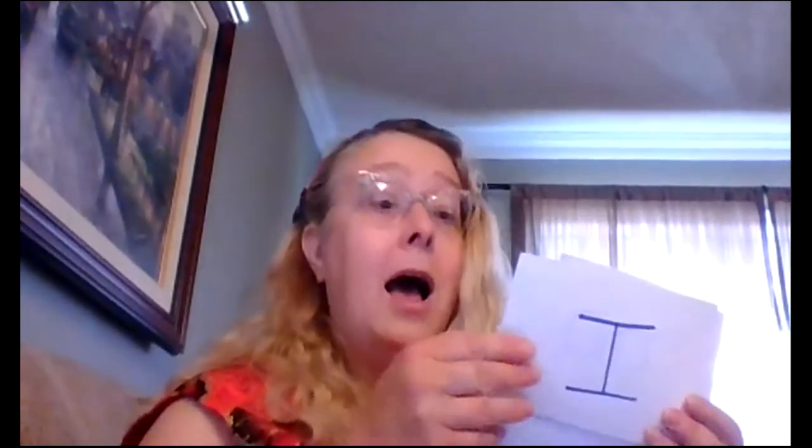Okay, let's practice all of the words we know now. Ready? See, am, I, like, the. Do it again. The, like, I, am, see, like, the.